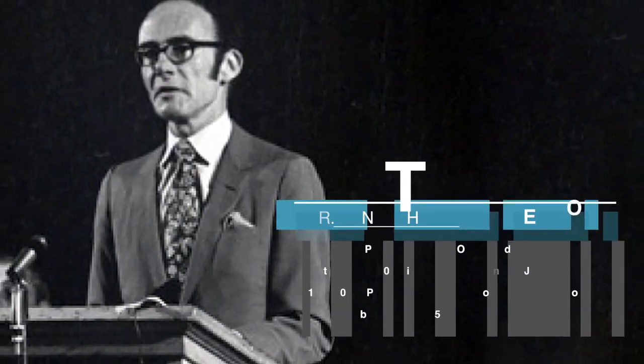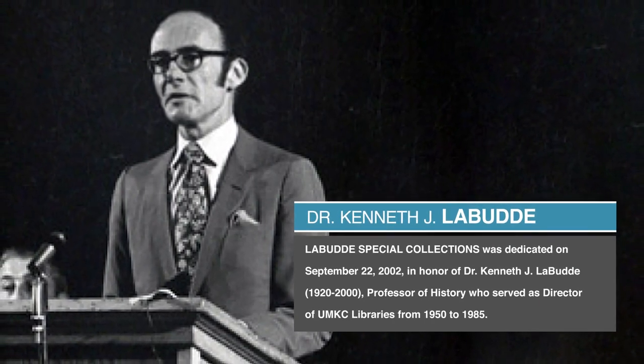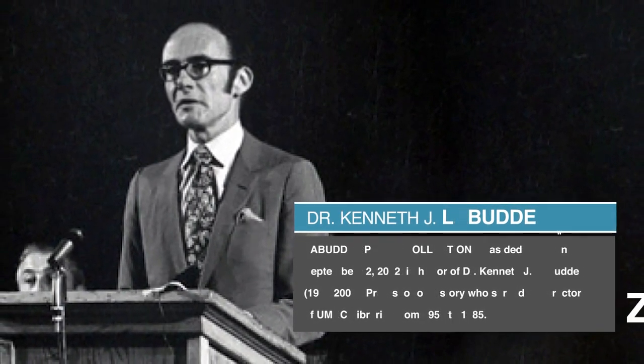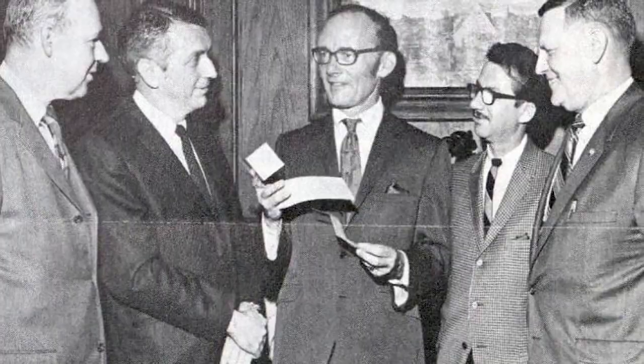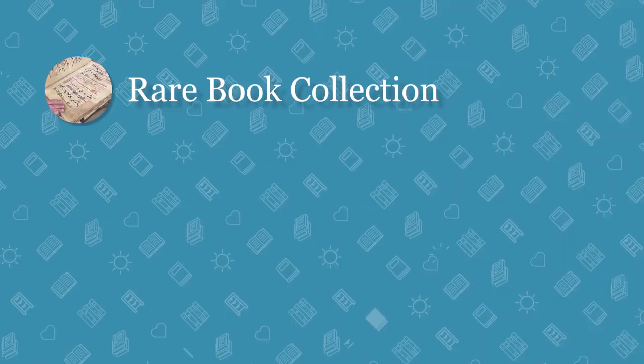The name comes from Dr. Kenneth J. Labuddy. Dr. Labuddy was the director of this library from 1950 to 1985. He was a rare books person, very interested in rare books, and he spent a lot of his time helping to build the rare book collection here in Special Collections.